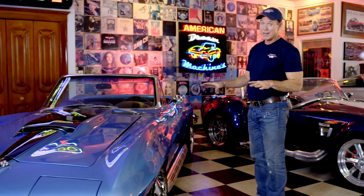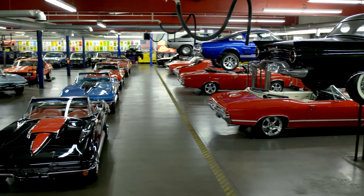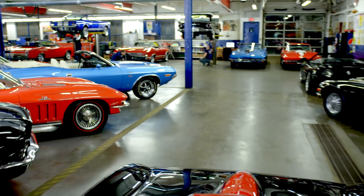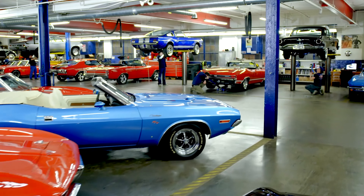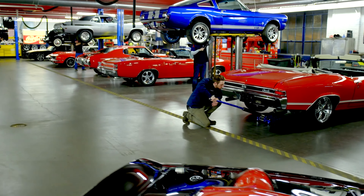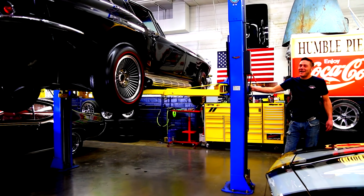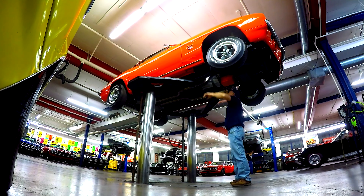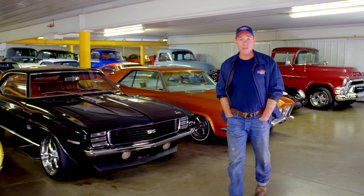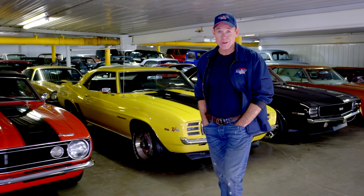it's a whole lot of fun. At American Dream Machines, we've purchased thousands of cars over the years, and we've learned the hard way — we had to fix them. Our mechanics and restoration staff here are the dream team, and they get 200 cars a year ready for our customers. American Dream Machines opened our doors in 2003. We've sold thousands of cars all over the country and all over the world. We have beautiful cars here, and you should own them.